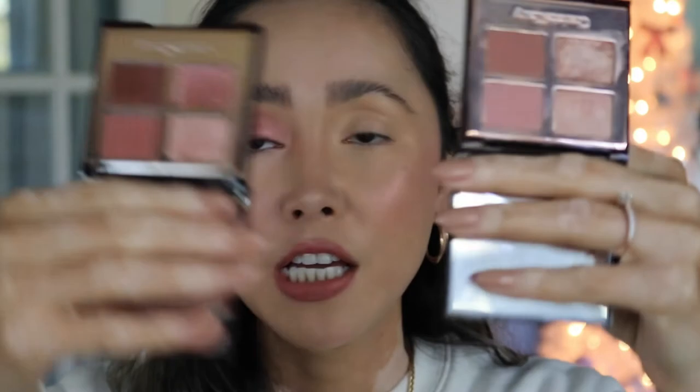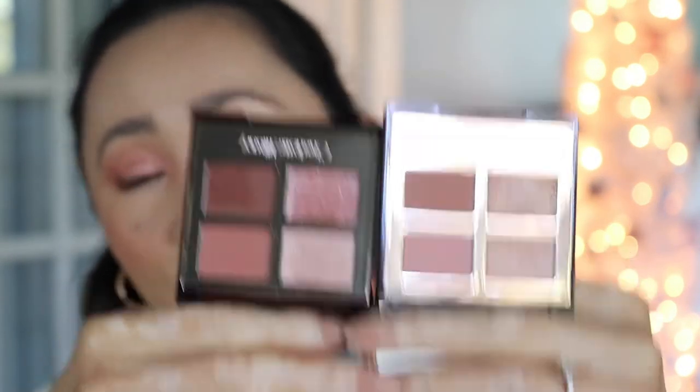I wanted to quickly show you how the eye looks with the eyeshadow before I move on. On the other eye I'm going to use the original Pillow Talk. Just by looking at the palettes, this is definitely going to be a darker, more intense version than the original — the original colors are lighter and more subtle. It's the same color story but amped up, which I'm liking. The two palettes look pretty different side by side.